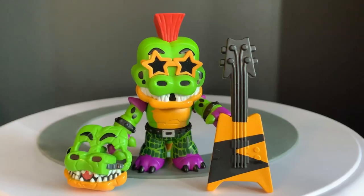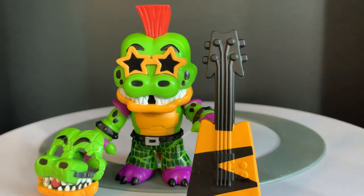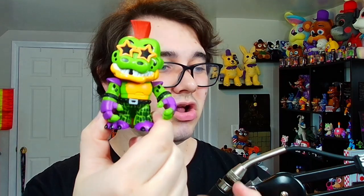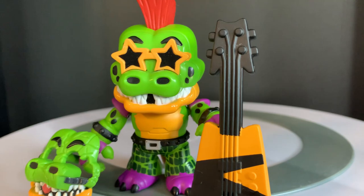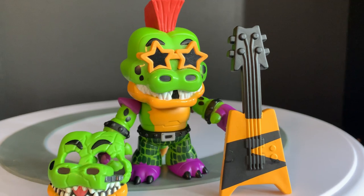And now we've got classic Montgomery Gator. The detail on this guy is absolutely phenomenal. You've got his tail at the back, all of his accessories — sunglasses, the belt at the bottom, he's got his pants, crazy mohawk at the top. Once again, a phenomenal accessory in the form of his bass guitar.